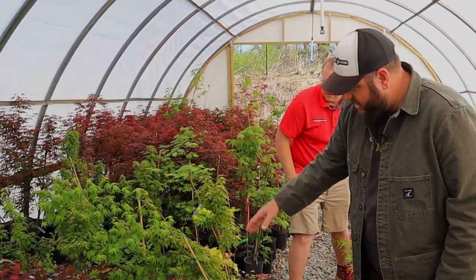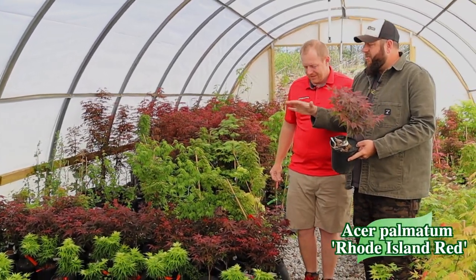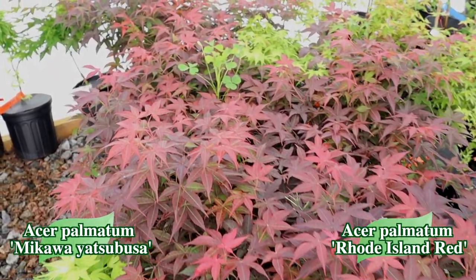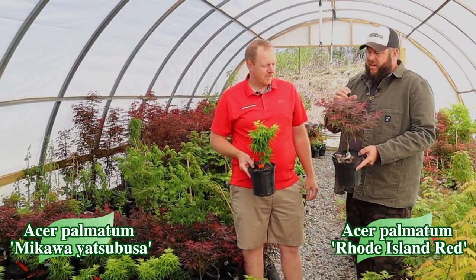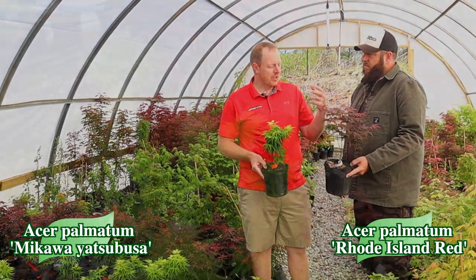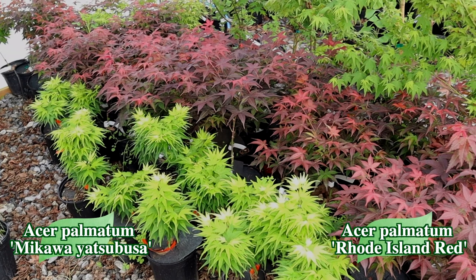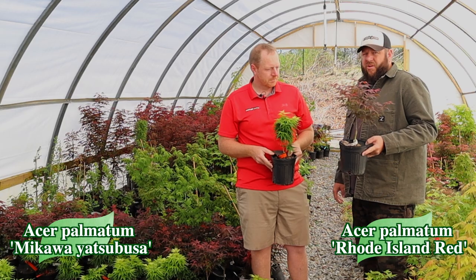Look at these Rhode Island Reds nestled in here beside some Macaulay Etsabusa — great contrast. Rhode Island Red is the true dwarf Bloodgood, so you can grow it in a container; it makes a perfect topper. The pairing with the bright reds on Rhode Island Red against the lime greens of Macaulay Etsabusa is just fantastic. Both are great container plants that fit in small places in the garden — a great starting point for a patio garden.